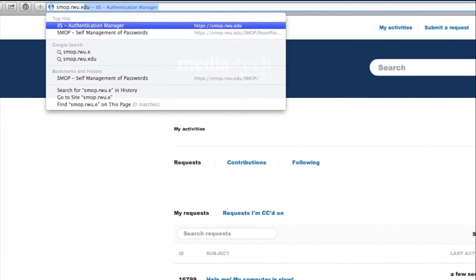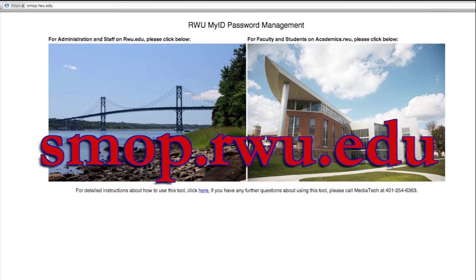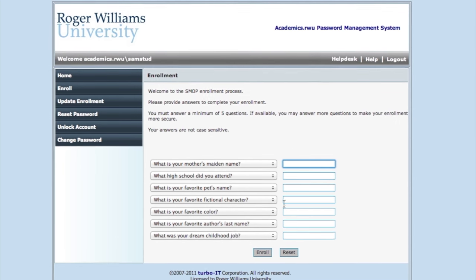Would you like to change your password? Enroll one time at smop.rwu.edu. Set your security questions and you'll be able to change your password whenever you'd like.